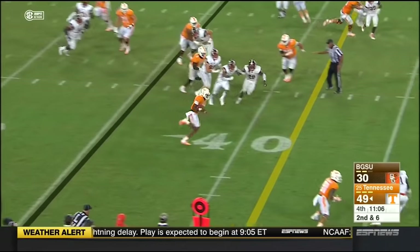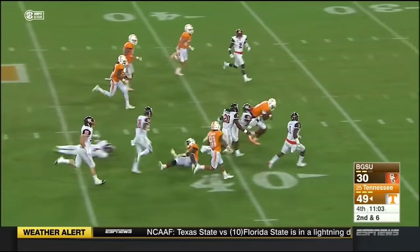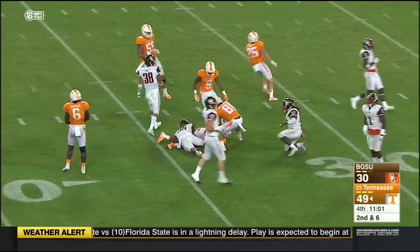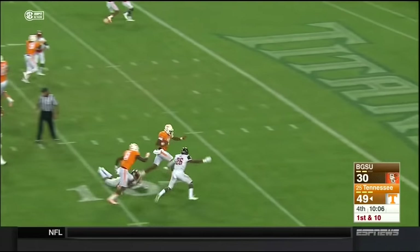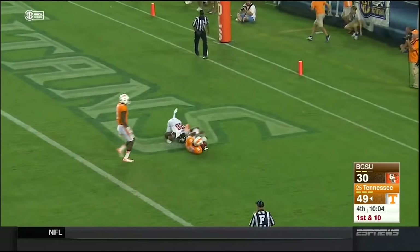Dobbs keeps it — he's got a hole, and he's got some real estate. There's Dobbs again. Touchdown Tennessee.